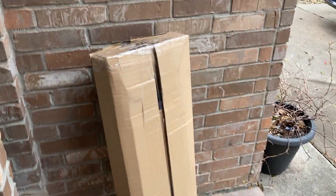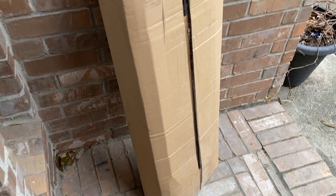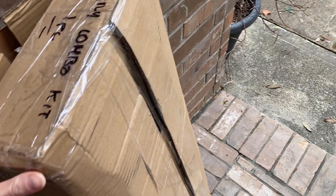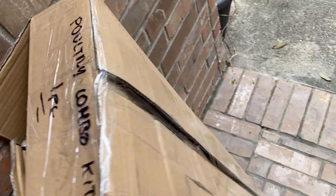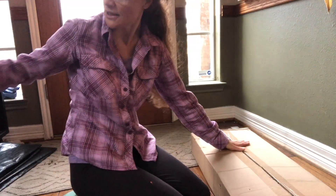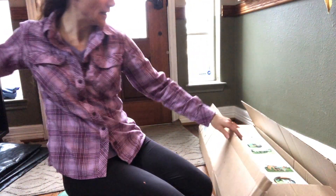Hello everyone, this is Anne, the Little Frenchie in Big Texas, and it is Monday, March 1st. I just heard the dog bark and here is what I have at the door — a pretty big box that says 'Poultry Combo Kit.' I ordered some quail rails for my incubator, but that looks way too big to be it. Let's open it and check it out.